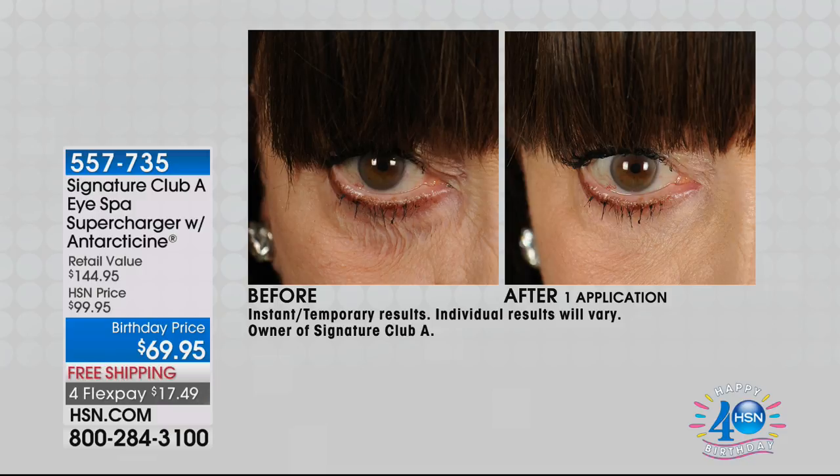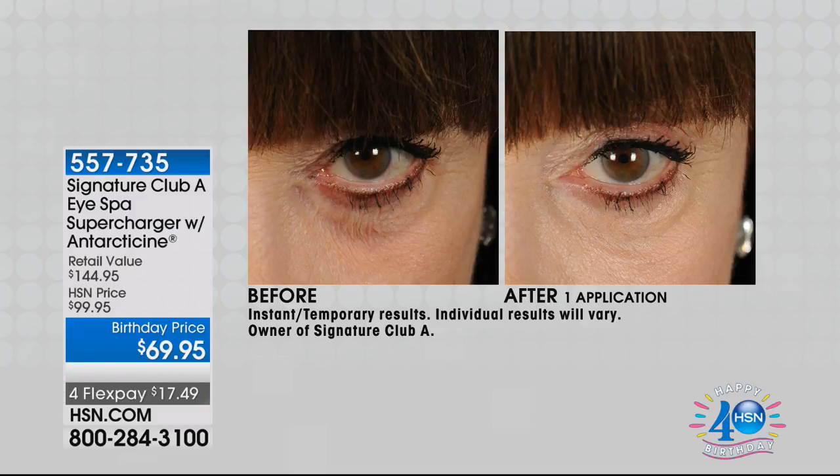Well, look at it. And by the way, this picture was not taken by me alone. This picture was me sitting in HSN's photo studio, where they take the picture measured — they measure what it does. What you're looking at is a real picture of me with no cover, nothing on my eye — no concealer underneath. That's my eye before and after one application.